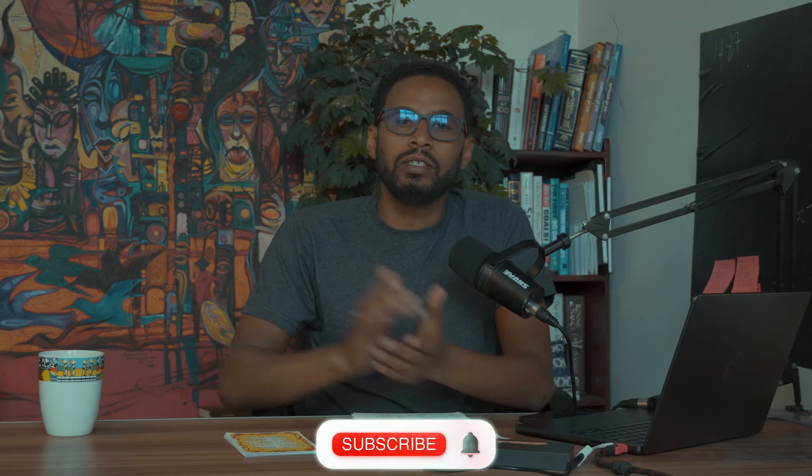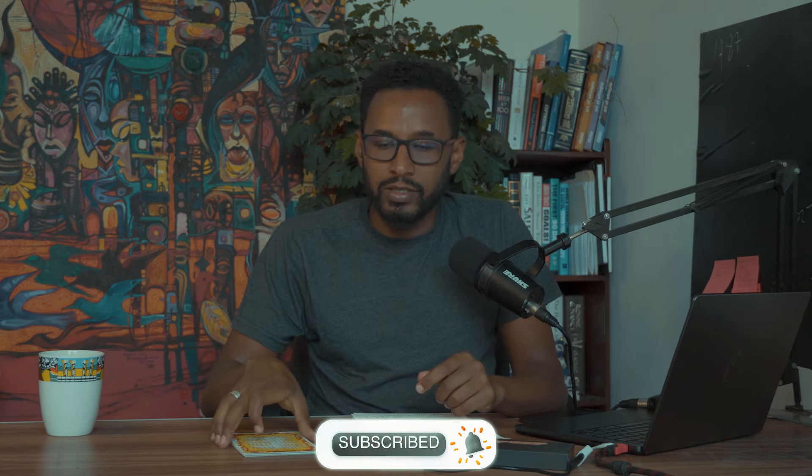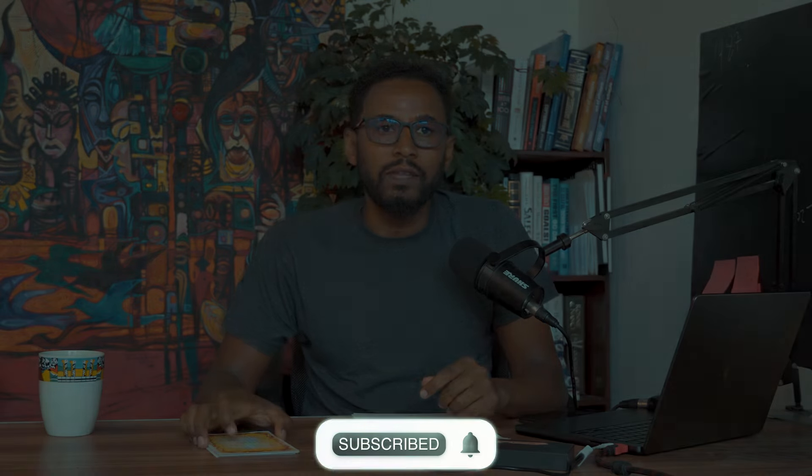I have one announcement and one giveaway, so make sure you guys like and subscribe, and stay tuned to know how to get the giveaway.